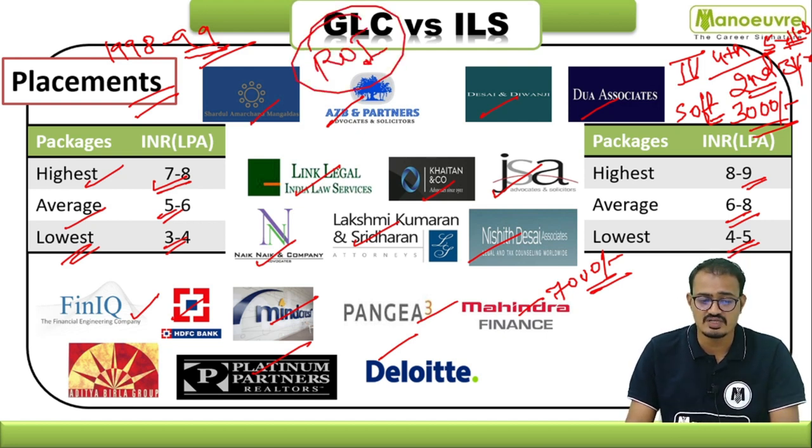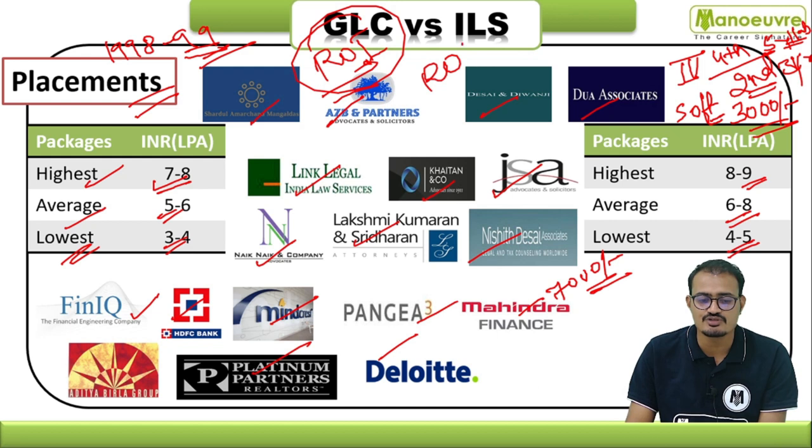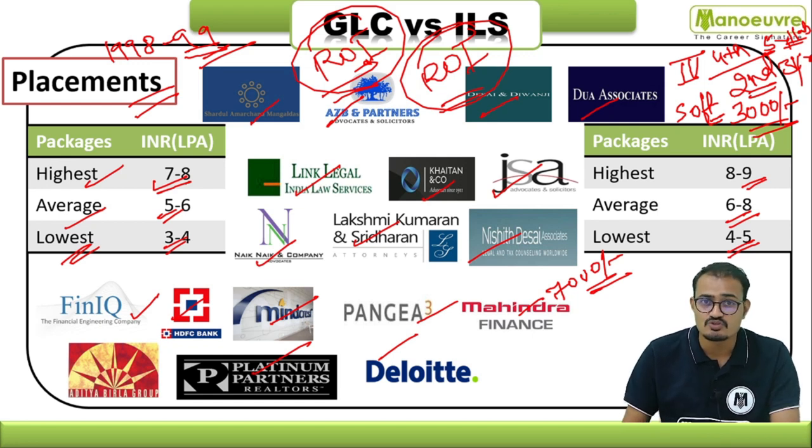GLC Mumbai gives the best return on investment among all institutes in Maharashtra. Among all other institutes except GLC, ILS also gives the best ROI. These two colleges should be your primary targets for both the three-year and five-year programs. Your first target should be GLC Mumbai, then ILS Pune. To get in, you should aim for around 110 to 120+ marks out of 150.